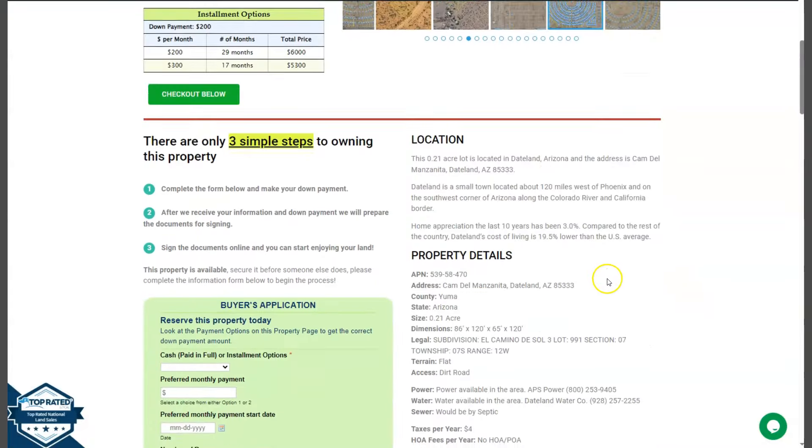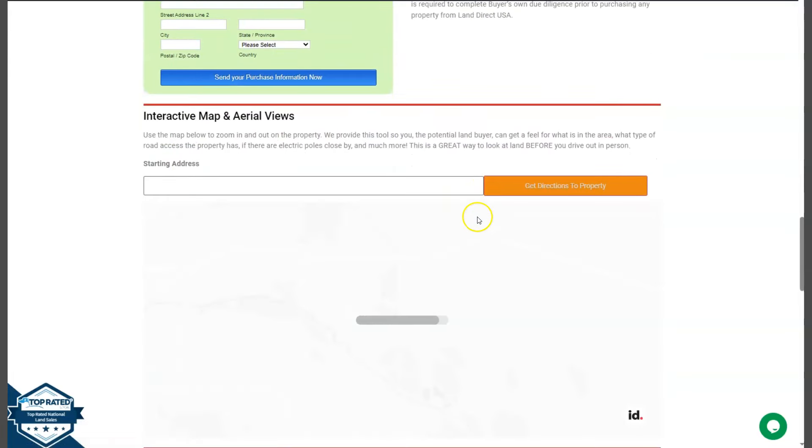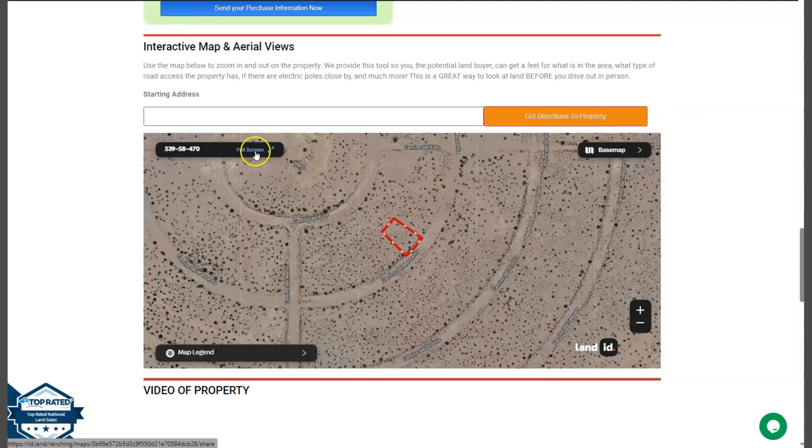Now let's go back and scroll down. You will see here property details and the green one is the buyer's application form. If you wanted to take a closer look at the lot, we have here our full screen view, and this is powered by our Land ID software.